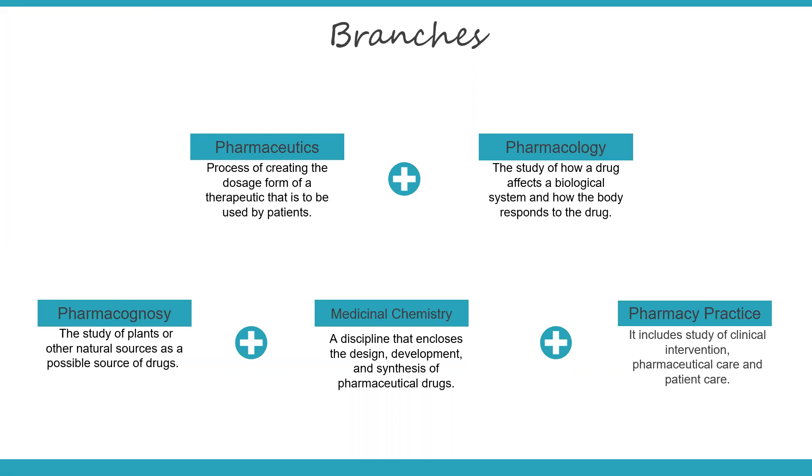In pharmaceutics, you will learn the process of extracting the medication or drug, the compounding of the drug, the research and development, and the different tests that are carried out. In pharmaceutics, you will also decide what the dosage form is — whether it is a capsule, a tablet, a syrup, or a sterile solution for injection. The packaging is also included in pharmaceutics. By definition, it's the process of creating the dosage form — such as capsule or tablet — of a therapeutic that is to be used by the patient.